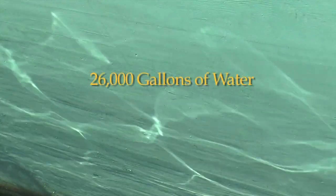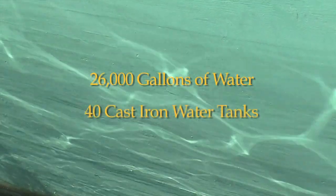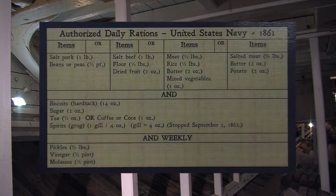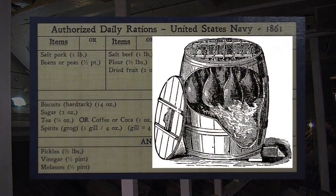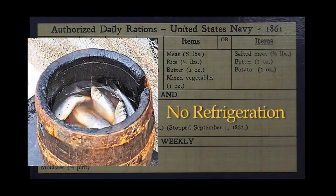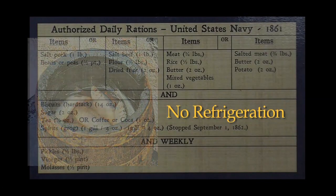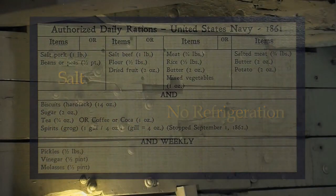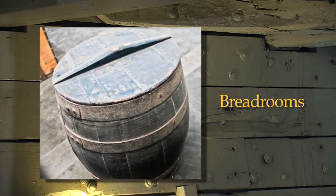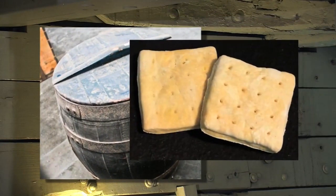Constellation carried 26,000 gallons of water in 40 cast iron water tanks. In this area were also stored the barrels of salted pork, salted beef, salted butter and salted fish. There was no refrigeration on board, so food had to be preserved with salt. Other areas of the ship, called bread rooms, were used for storing flour to make bread and ship's biscuit, otherwise known as hardtack.